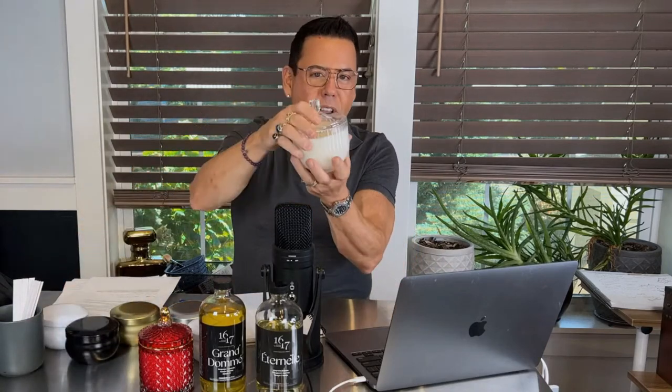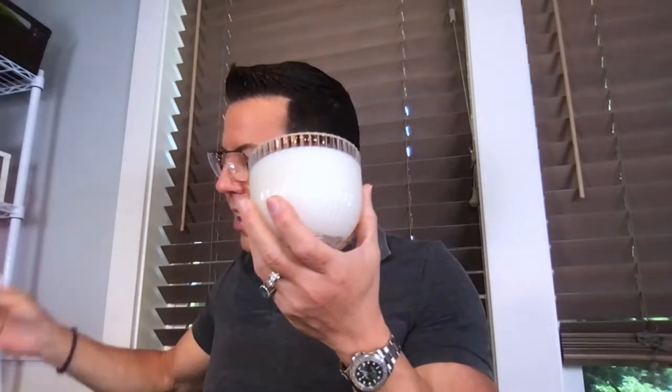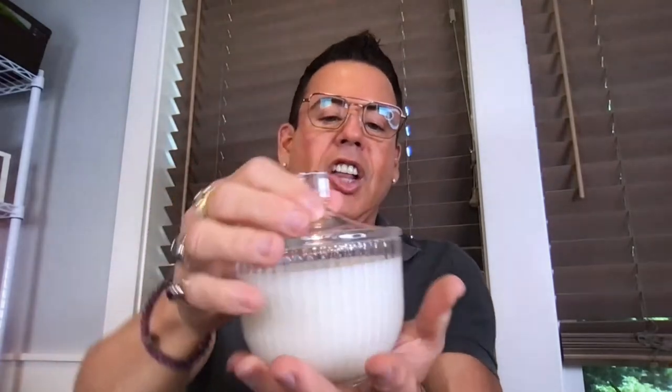To celebrate this blend I used the large textured clear candle vessel from 1617 — the 11 ounce. Eternal and Grand Dome together — I cannot wait to burn this candle. Look how beautiful this is; it doesn't get more luxurious than this. It also comes in a smaller container, but to me this is a conversation piece. Heavy glass — I cannot wait to burn it.